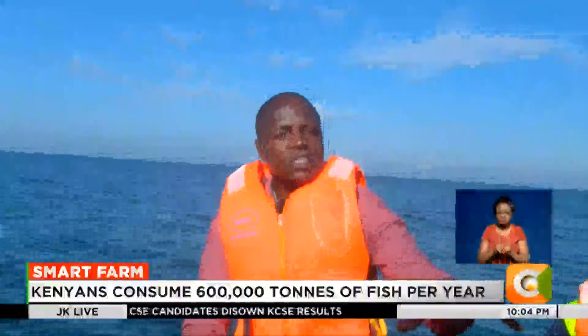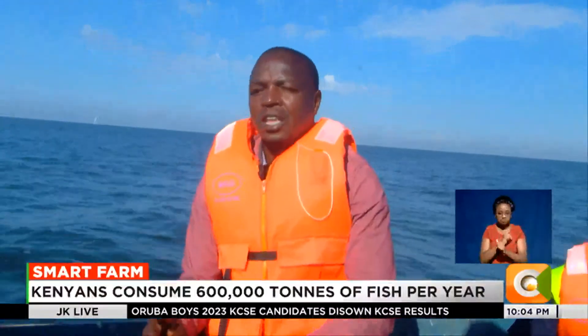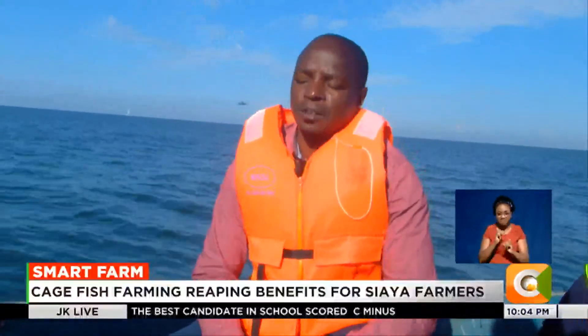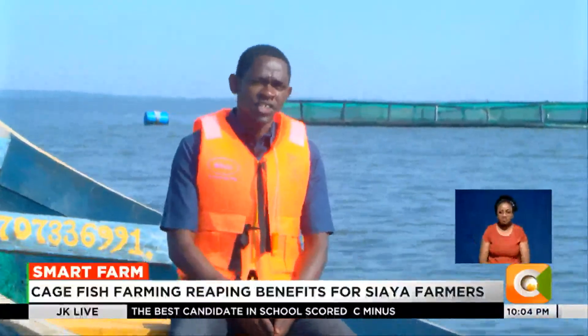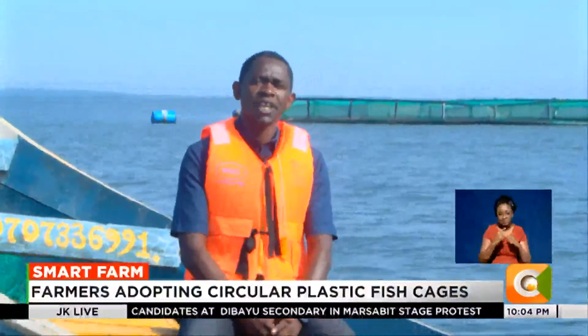You also need to make sure the cage net has no holes and is clean, and have a cover to prevent predation and theft. According to the Kenya Marine and Fisheries Research Institute, there are over 6,000 fish cages on the Kenyan portion of Lake Victoria.